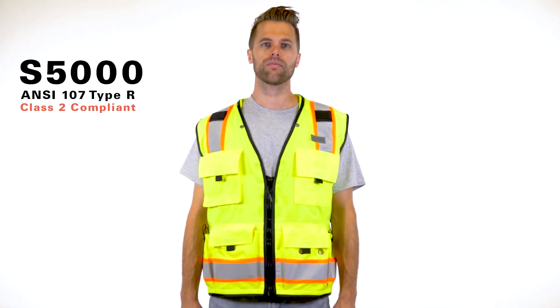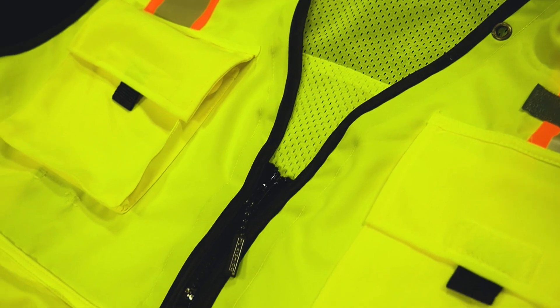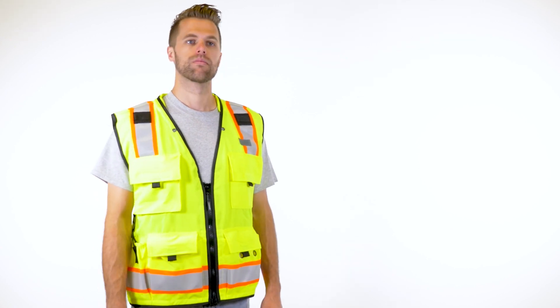Kishigo's Professional Surveyors Vest offers everything you need to get the job done. Made out of high-quality polyester for the front and mesh for the back, this vest is not only durable but comfortable too.